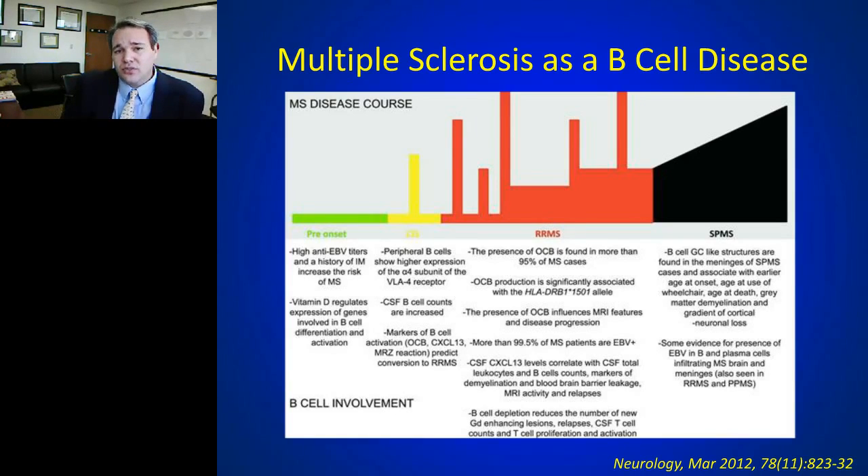Within the progressive stages of disease, pathologic data suggests B cells are playing a driving role. Let's take a few of these pieces of circumstantial evidence and see what the data shows to convince you that B cells are a critical portion of multiple sclerosis.